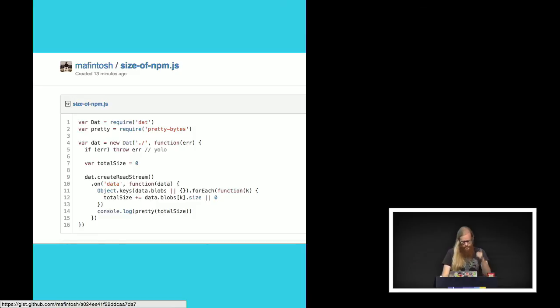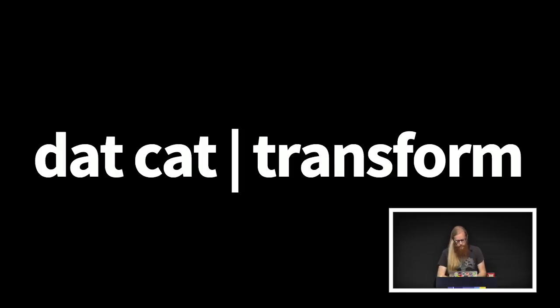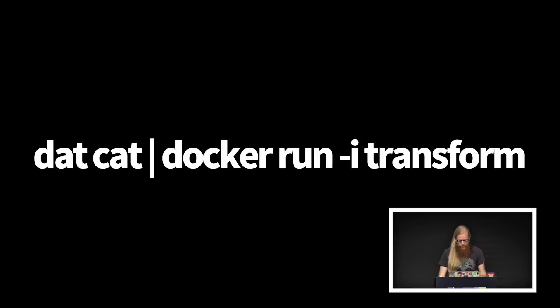The link to the source code is in the slides. The idea is that you use Unix pipes — you can do dat cat to cat out all of the rows in dat and pipe them into whatever you want. So you don't have to write your tools in Node. You can do anything you can write on the command line — Python, R, any language that you can write a command line API for, you can use with dat.